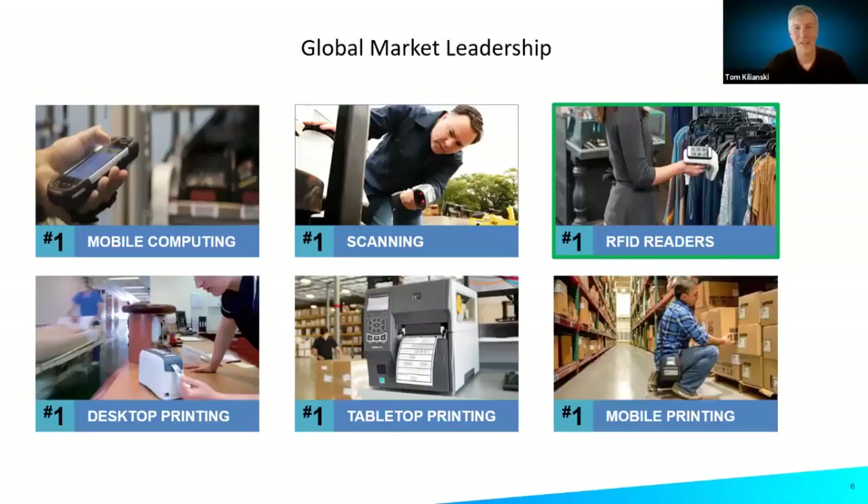Zebra is fortunate to have a number-one market leadership position in virtually all the technologies we sell — from rugged mobile computing to label printing, wristband printing in healthcare, and card printing. We have a long history in RFID labels, tags, and barcode scanning. Looking at the top right of the slide, we're number one in RFID readers within our serviceable addressable market, including both handheld and fixed readers.